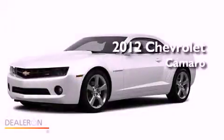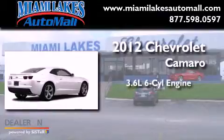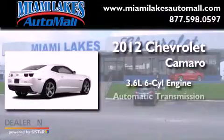This is a brand new 2012 Chevrolet Camaro. It has a 3.6-liter six-cylinder engine and an automatic transmission.